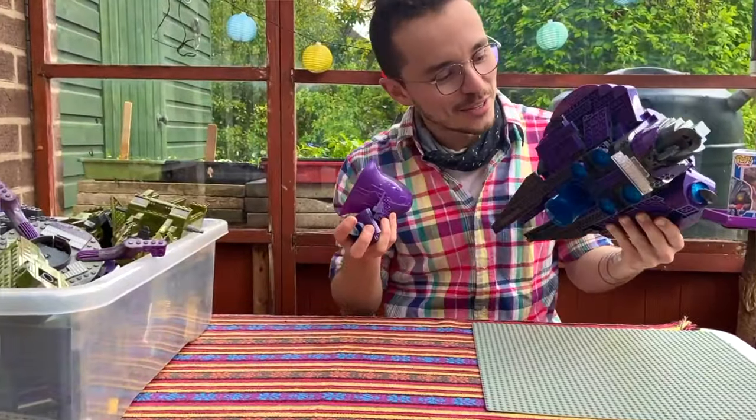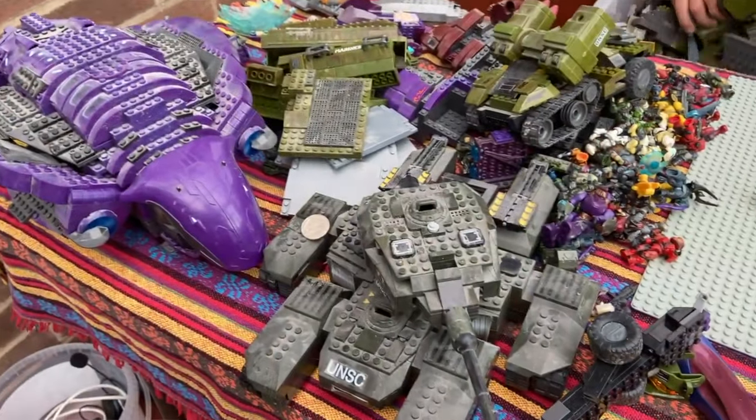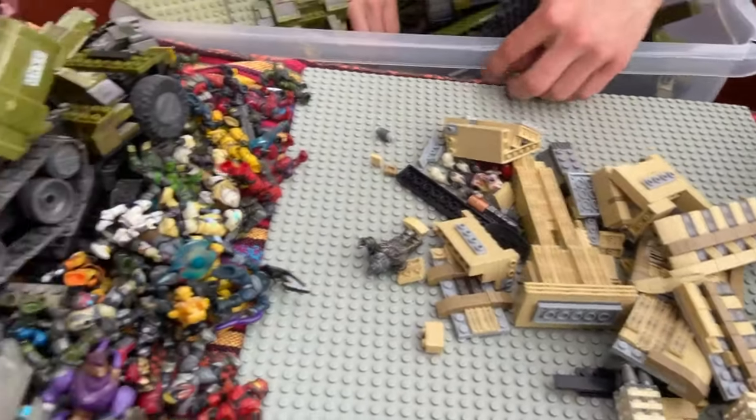And I say Halo Mega Bloks because it's all just old school sets, all old articulation figures. It's been a couple of years since we've gone and picked up one of these hauls. Was the last one in Chester? Yeah, there was a big one in Chester. We did two big hauls when I was back home two years ago.